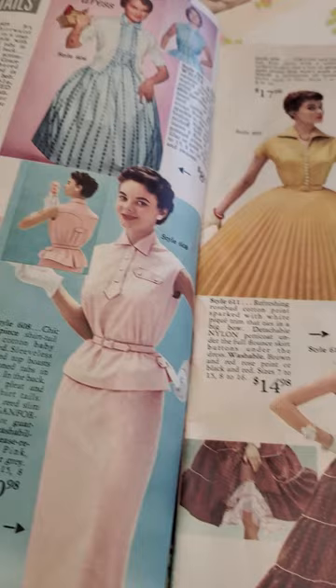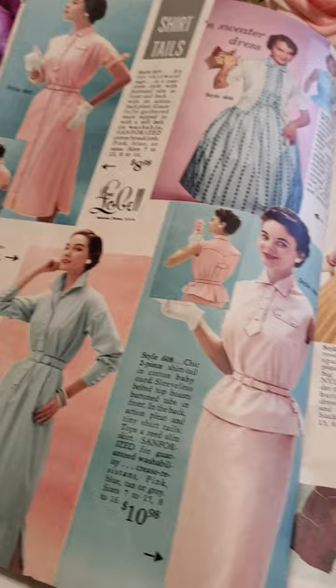I'll be sharing each issue that I have in my own collection maybe once a week — I'm not sure.